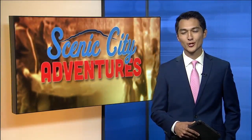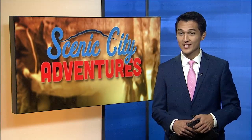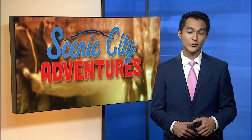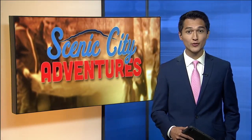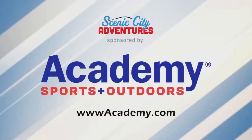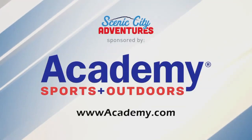We've had some beautiful weather over the last few days, making for the perfect excuse to get outside. This week on Scenic City Adventures, Abby Kirk shows us a quick and accessible spot to get you moving right here in Chattanooga. Scenic City Adventures is sponsored by Academy Sports and Outdoors.